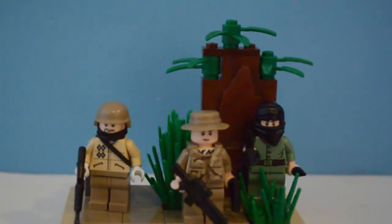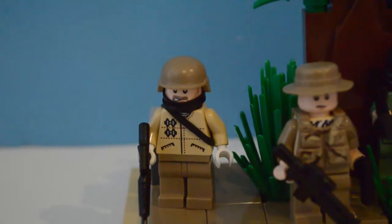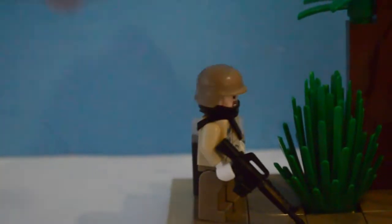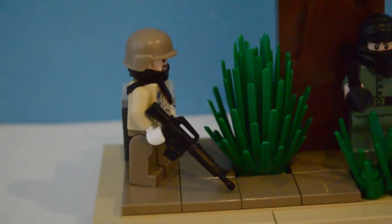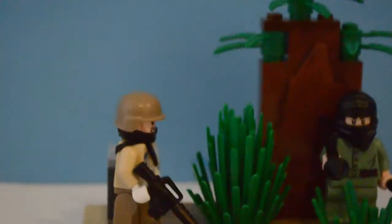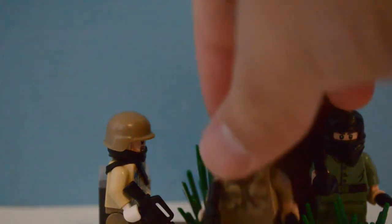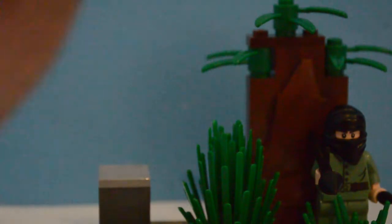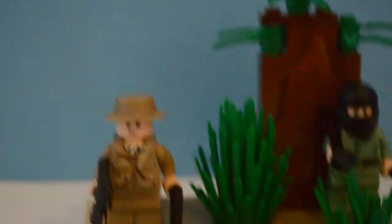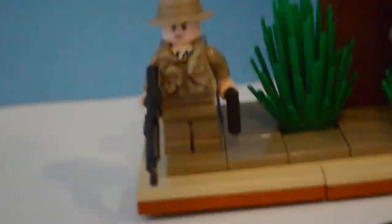This is the stuff from Legoboy 8811's 600 subscriber contest — I won it and I was very happy about that. We have one soldier here with the elastic band. I don't know all the names of these guns, because I'm quite new to BrickArms. But this one's my favourite — this guy with the vest and the hat.